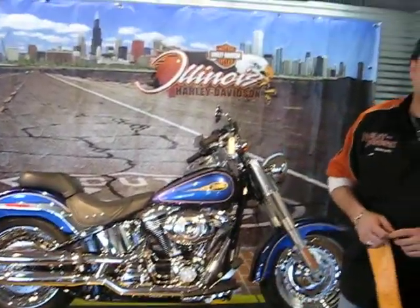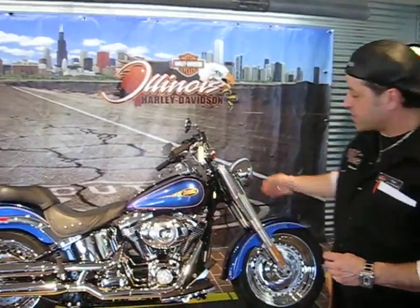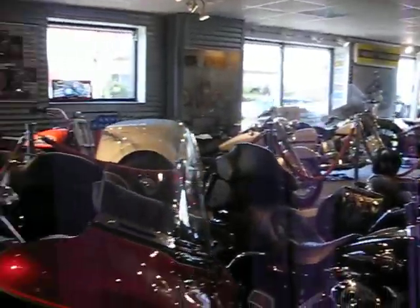Come on out and check it out and see what we have. Besides this bike, we have a lot of other nice bikes that are priced right. Come on over to Illinois Harley, 1301 South Harlem, 708-788-1300. We'd love to see you. Come on over and check us out — we're worth the drive. Thank you.